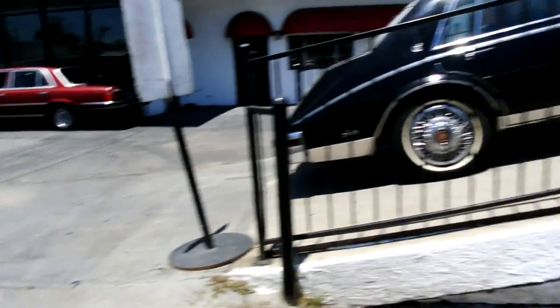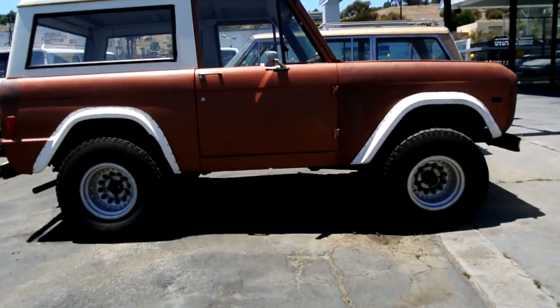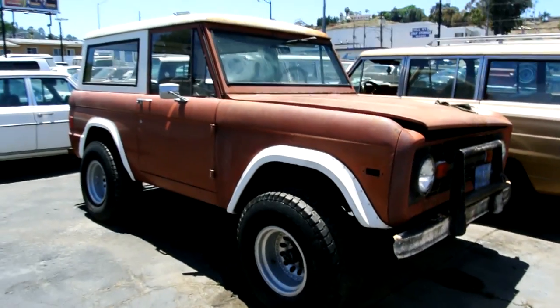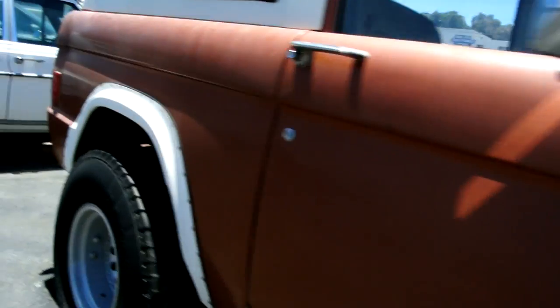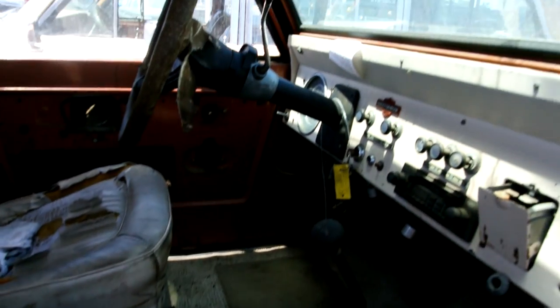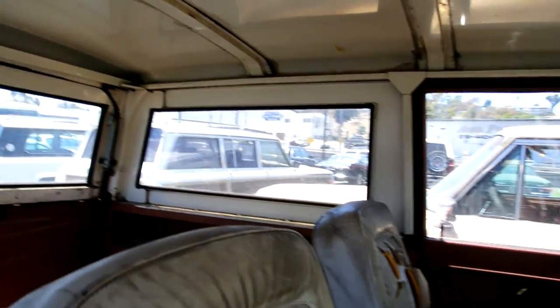A '77 Ford Bronco — they only made this one for two months, very rare truck. The tires on a couple of the older ones are just not good. This is not a rusty rig — it's a California rig. Around the window is all good, convertible top. I'm basically thinking about restoring this thing totally, but I'll probably just end up sending it down the line the way it is.